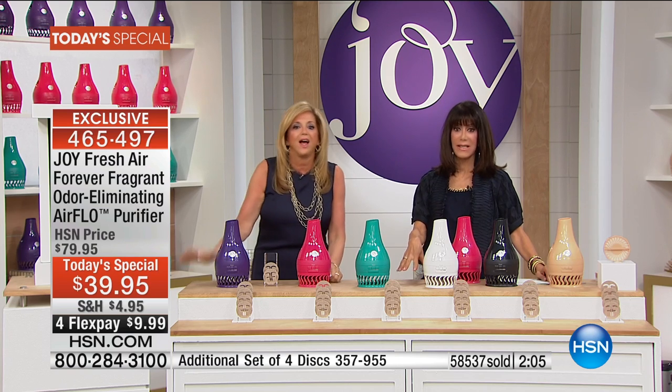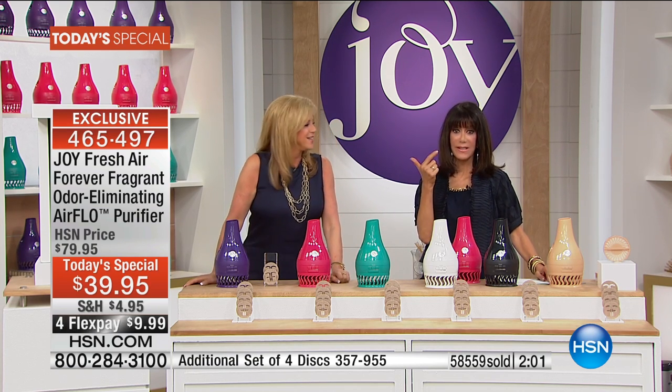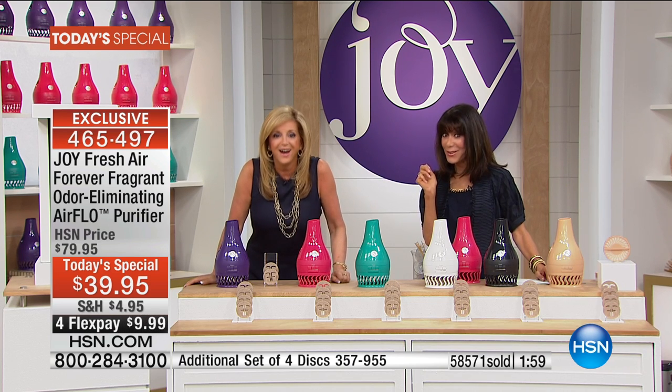We should go to Washington — we have Sandra joining us. Sandra, one, two, three, four, five, six, seven, eight, nine — you bought nine? Sandra: Yes, ma'am! Bobbi: You are so awesome! Joy: Talk to me, Sandra — are you using them all or giving them as gifts?